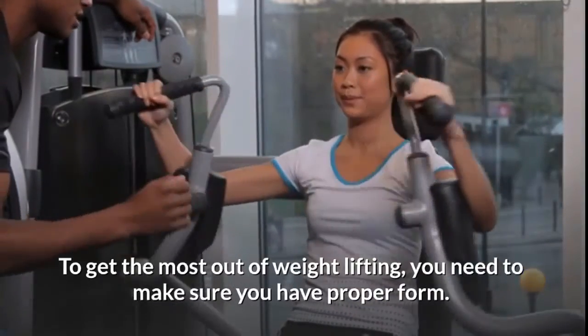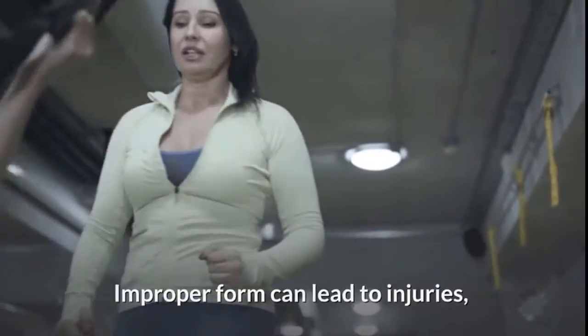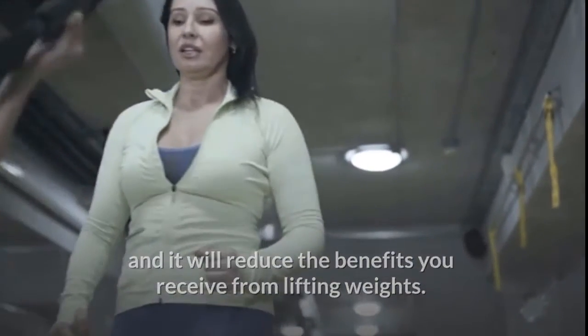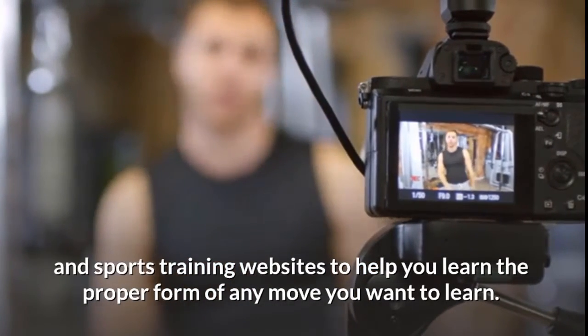Work on form rather than speed or weight. To get the most out of weight lifting, you need to make sure you have proper form. When learning a new technique, practice with no weights first to master the form. Improper form can lead to injuries and it will reduce the benefits you receive from lifting weights.